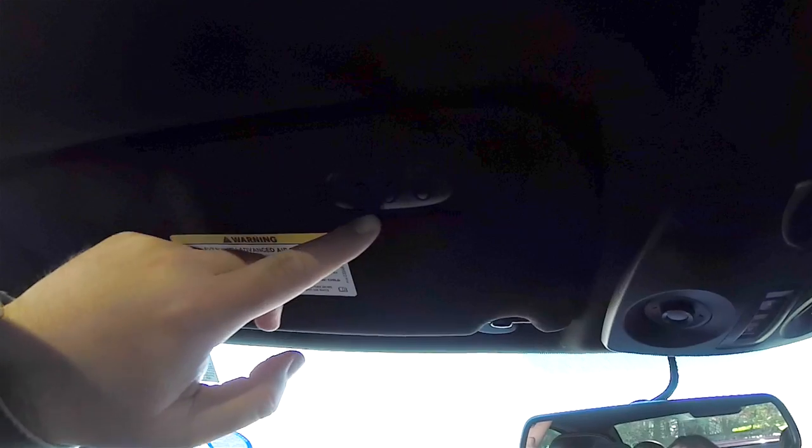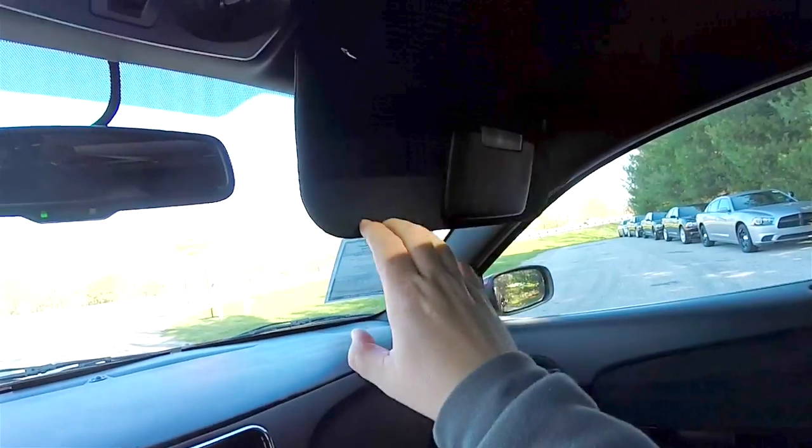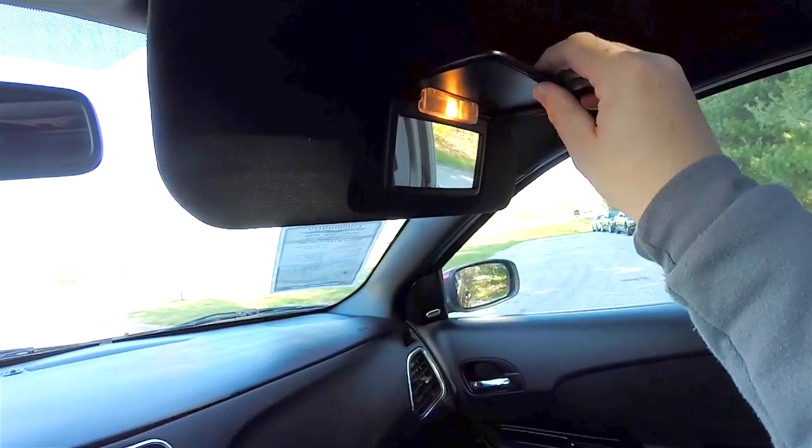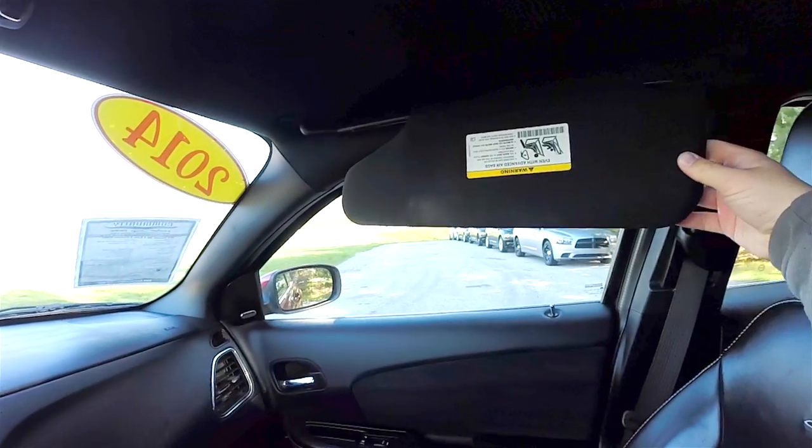On the driver side sun visor you have a three-channel Homelink universal garage door opener and an automatic dimming rearview mirror. There are also illuminated vanity mirrors and sliding visors.